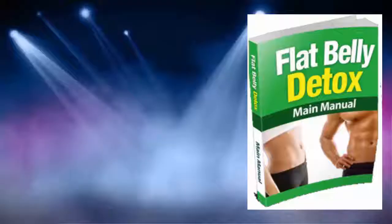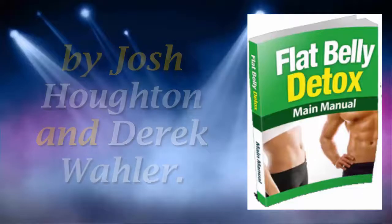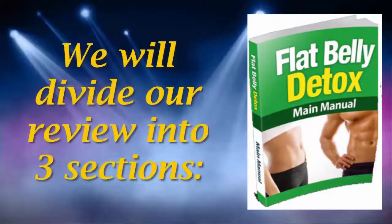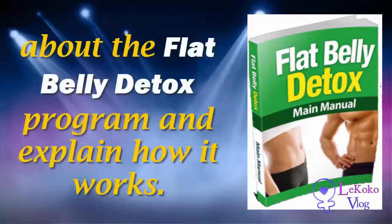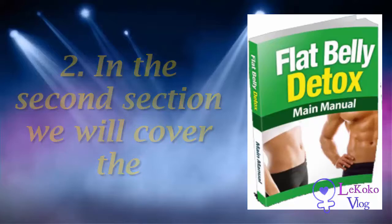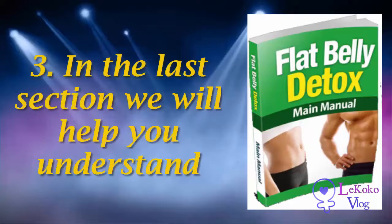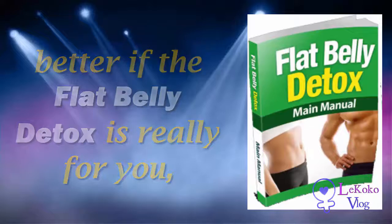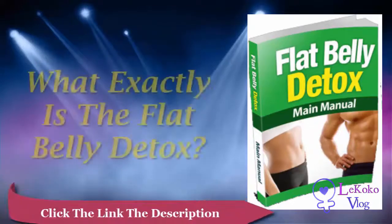Hello and welcome to La Coco Vlog. Today we will review the Flat Belly Detox system by Josh Houghton and Derek Waller. We will divide our review into three sections: general information about the program and how it works, the main pros and cons, and finally whether the Flat Belly Detox is really for you so you can make a final decision.